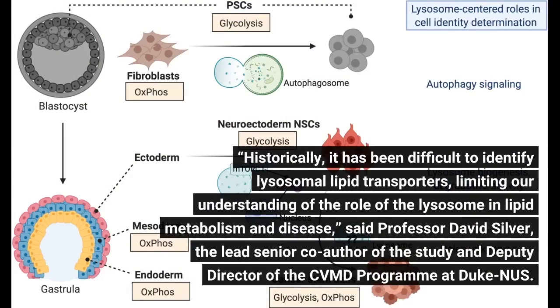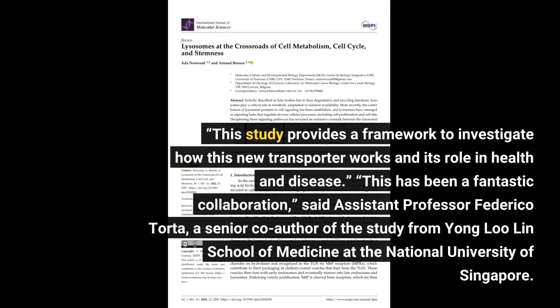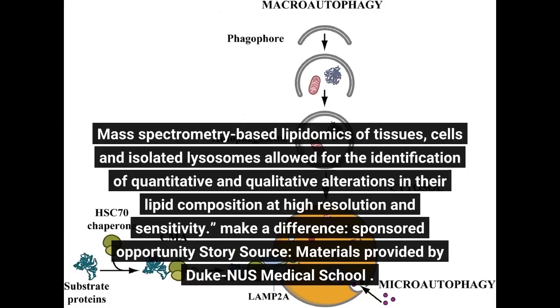Historically, it has been difficult to identify lysosomal lipid transporters, limiting our understanding of the role of the lysosome in lipid metabolism and disease, said Professor David Silver, the lead senior co-author of the study and deputy director of the CVMD program at Duke-NUS. This study provides a framework to investigate how this new transporter works and its role in health and disease. This has been a fantastic collaboration, said Assistant Professor Federico Torta, a senior co-author from Yang Lu Lin School of Medicine at the National University of Singapore. We helped to clarify the function of SPNS1 by integrating the results of our colleagues at Duke-NUS with our lipidomic data. Mass spectrometry-based lipidomics of tissues, cells, and isolated lysosomes allowed for the identification of quantitative and qualitative alterations in their lipid composition at high resolution and sensitivity.